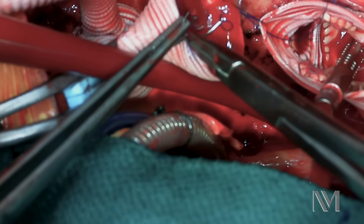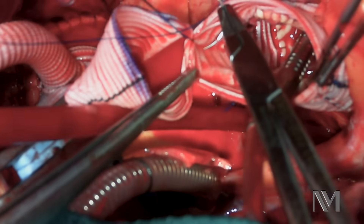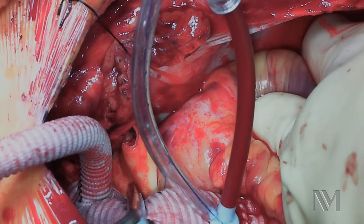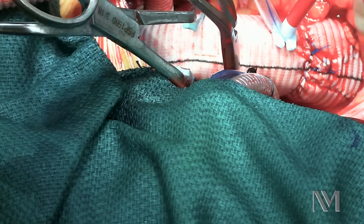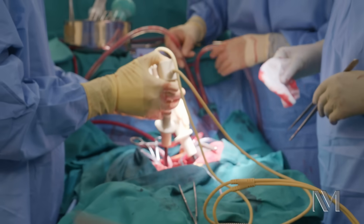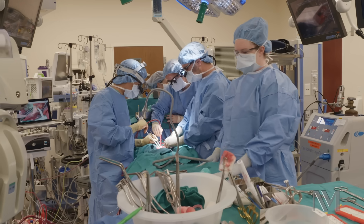The next hour is going to involve a lot of sewing to get this back together. Before we complete the repair, we're giving a solution to help wake the heart up before we release the aortic cross clamp. Once we release the cross clamp, the heart often isn't in a regular rhythm, so we have to shock it — much like the CPR you see on TV.